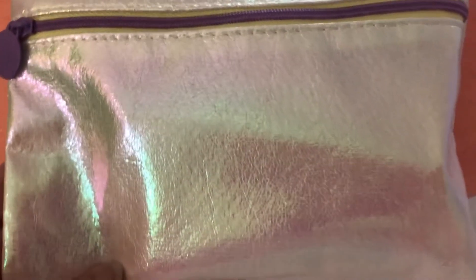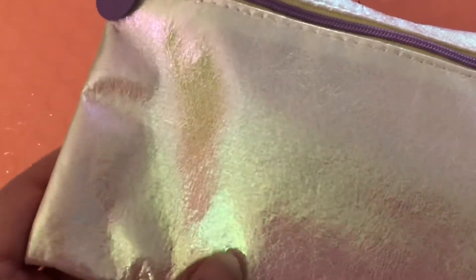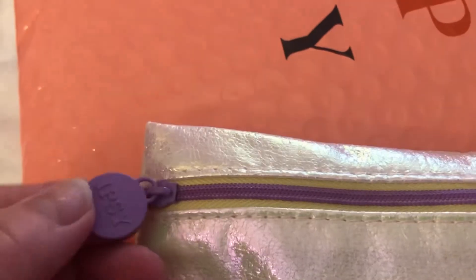This makeup bag is super cute. It's a silver, and if you turn it in the light, you get a little bit of rainbow there. And then the purple.